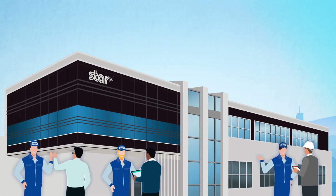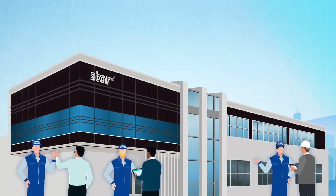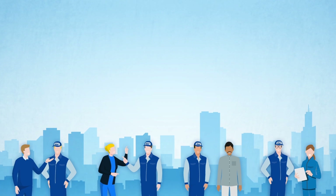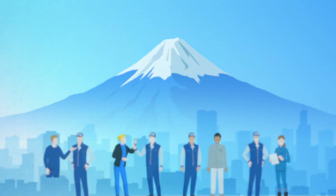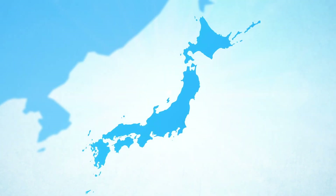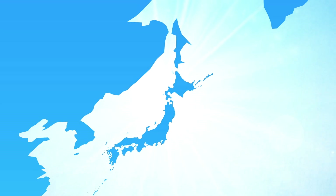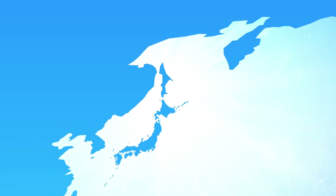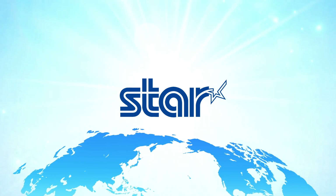Star Micronics machine tools have come to be admired by numerous customers worldwide, precisely because they have continued to evolve from a user-orientated perspective. Star Micronics delivers machine tools and small printers to customers worldwide, supporting people's daily lives behind the scenes. We will continue to contribute to the development of society as a leading small and medium-sized enterprise that seeks to excel on the world stage.